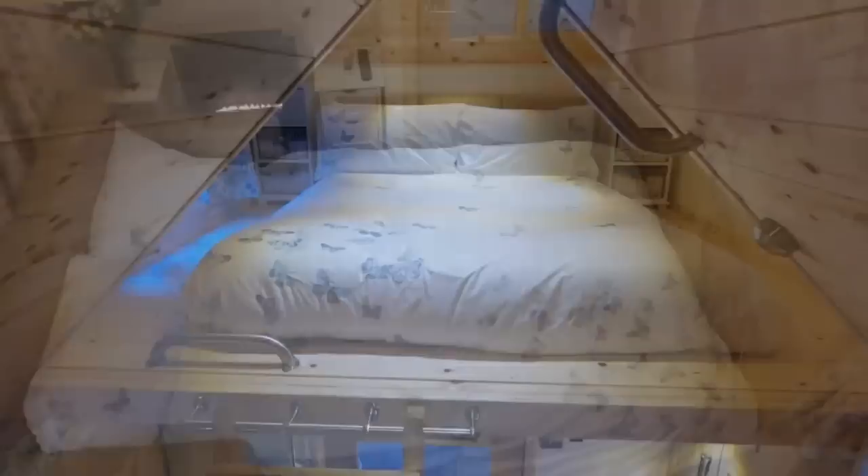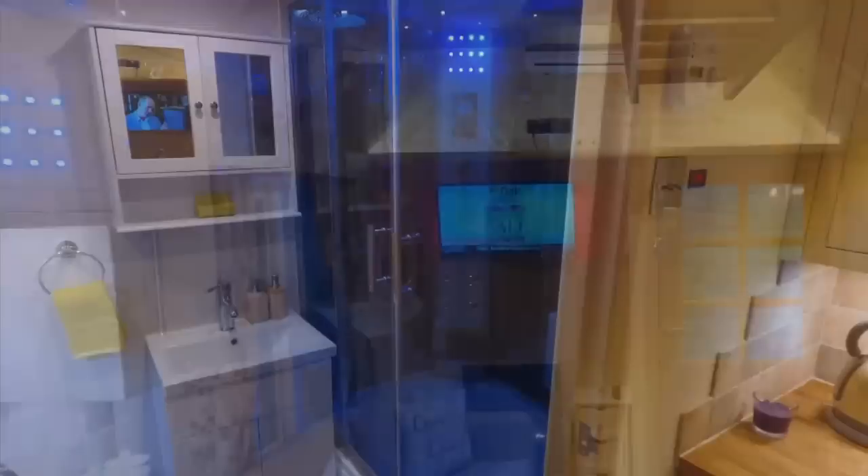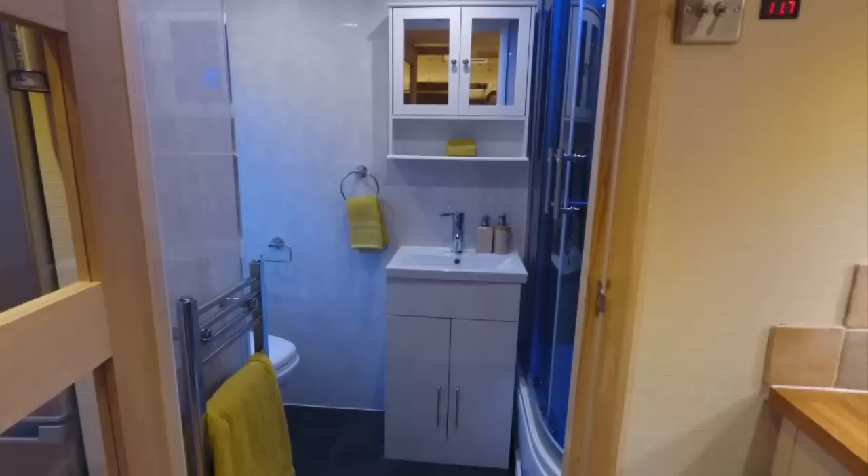A loft which fits a king-size bed, a two-seater sofa which also gives an option of an extra bed, air conditioning, gas fire, 32-inch TV, LED lighting throughout, and a bathroom with a large steam spa shower cubicle, electric flushing toilet, heated towel rail, sink, and vanity unit.